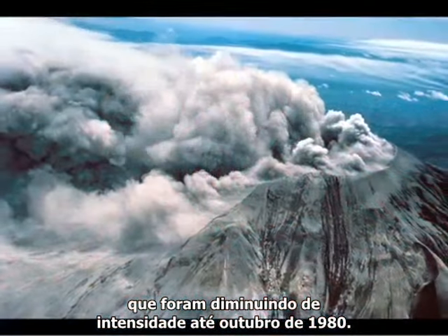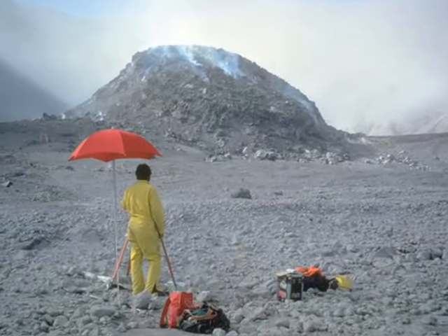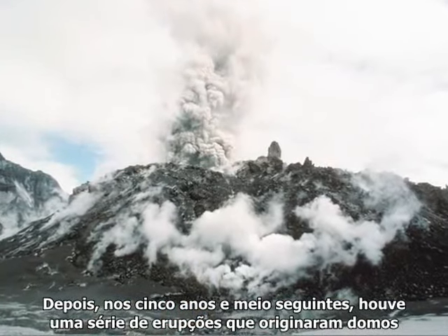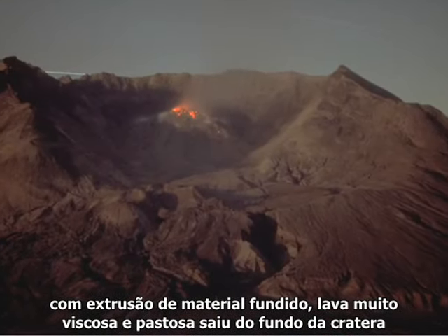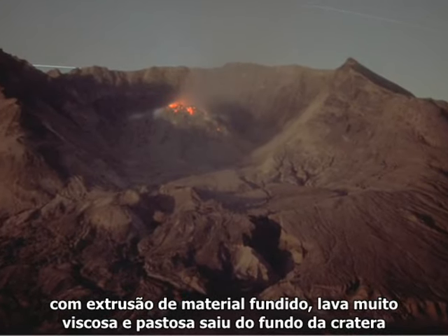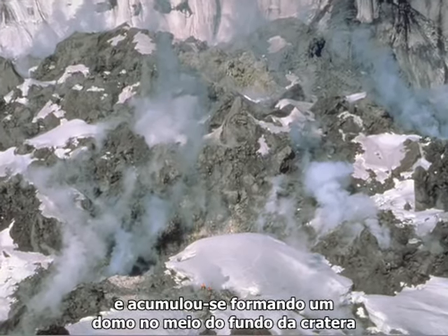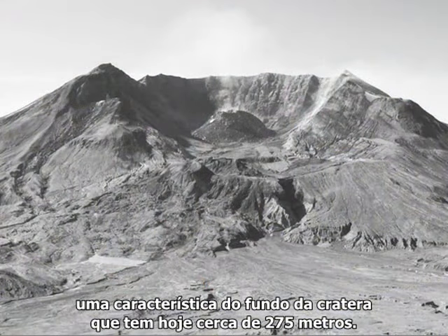The explosions trailed off until October of 1980. And then for the next five and a half years, there were a series of dome-building eruptions in which molten material came out. Very viscous, pasty lava came out on the floor of the crater and piled up to form a dome or a mound in the middle of the crater floor — a feature that's now about 900 feet high.